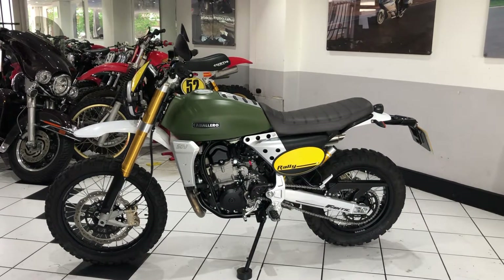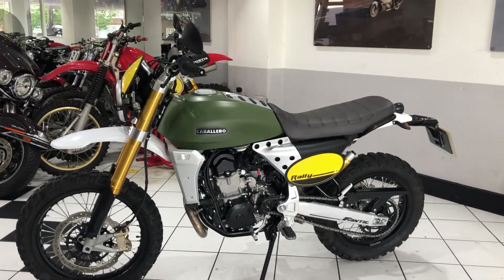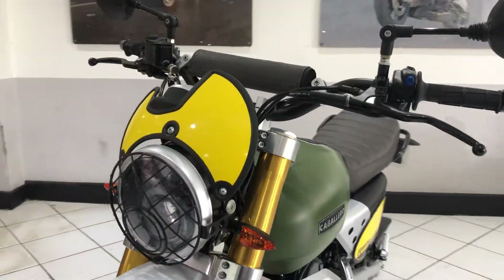Hello everyone and welcome to this video of our 2021 Fantec Caballero 500 Rally. Just under 1600 miles covered, one private owner from new.